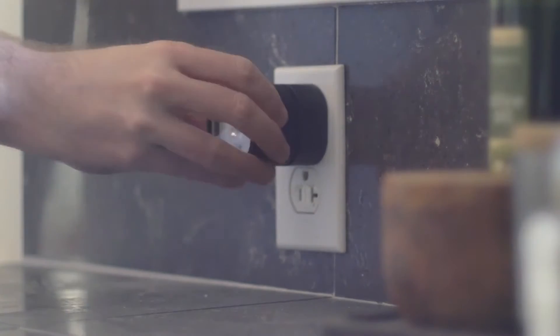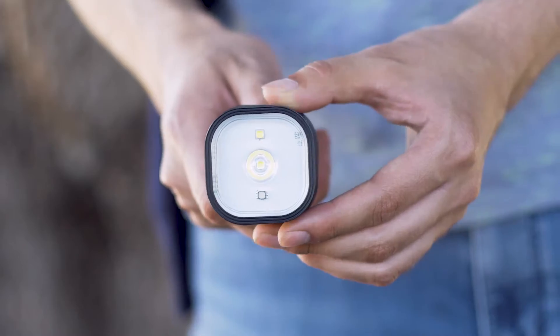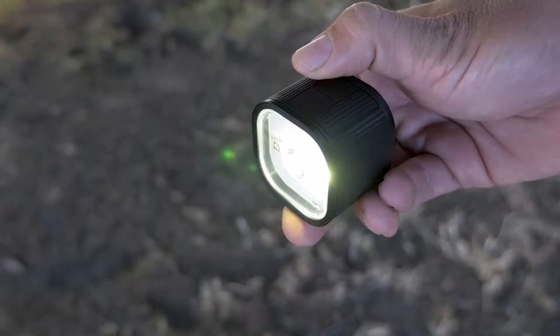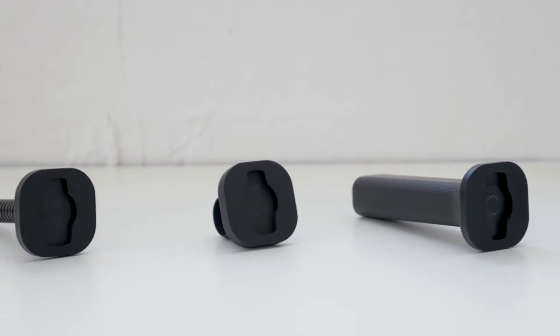We've developed a unique and cutting-edge personal lighting system that solves all of these frustrations and so much more. We call it portable adaptive lighting, or PAL for short — anchored by a central rechargeable light that transforms when paired with accessories. Our system provides reliable lighting in all situations.